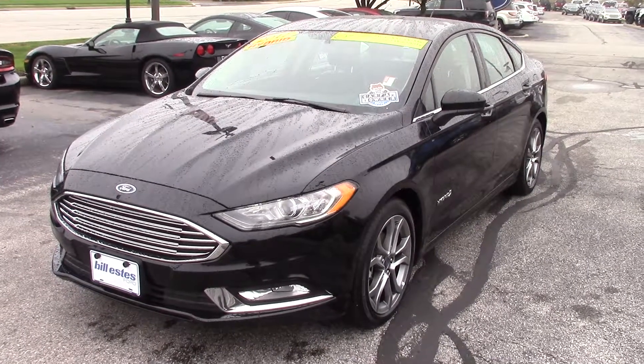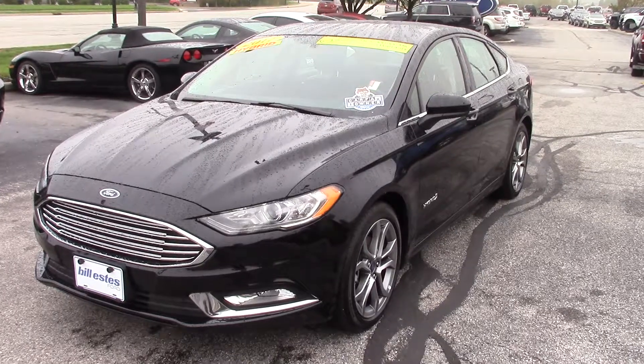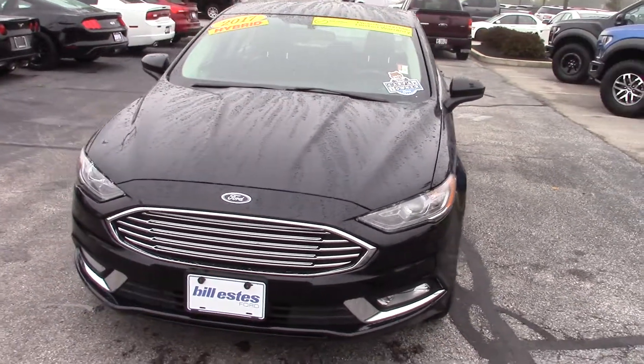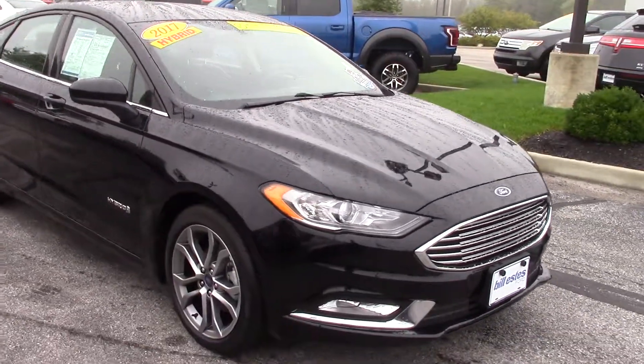Hi, my name is Brandon Wright. I'm an assistant to Mike Parham here at Bill SS4. I just want to take a minute here and show you this car. This is a 2017 Ford Fusion. This is a hybrid, so that means it does have a gas and electric motor.